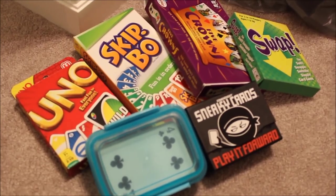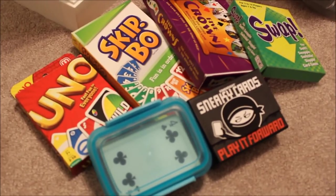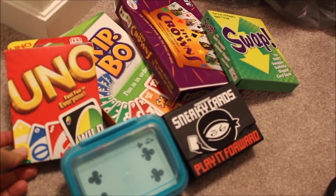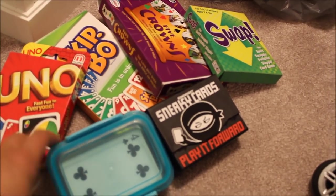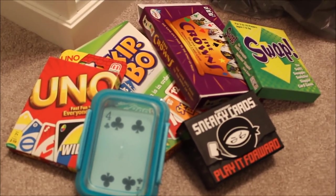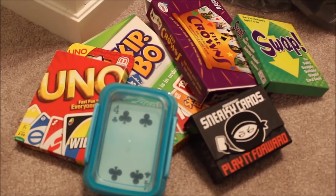Just in case there are some rainy days or you want to kill time between shows or just relax with your family, I packed some family card games like Skip-Bo. They don't take up too much space and are great for hanging out as a group.